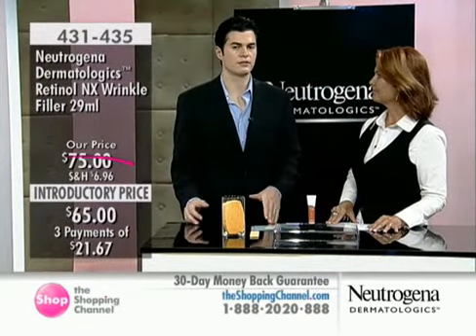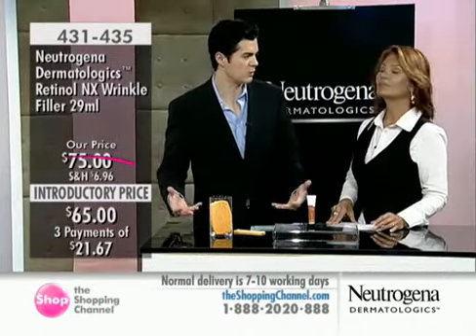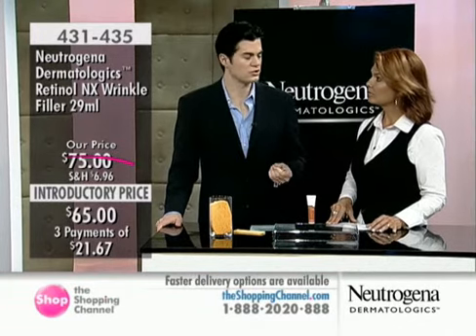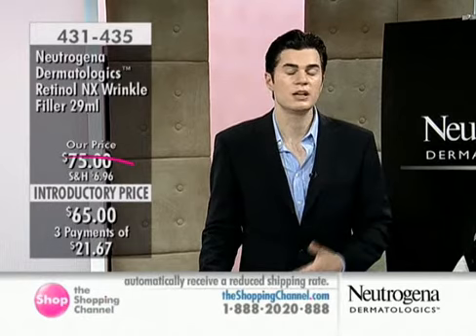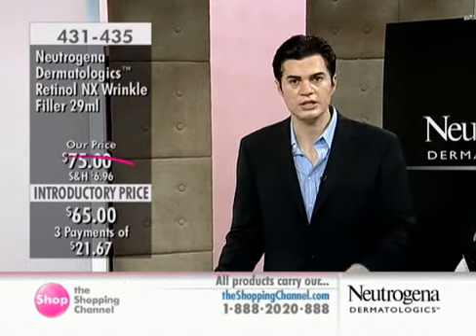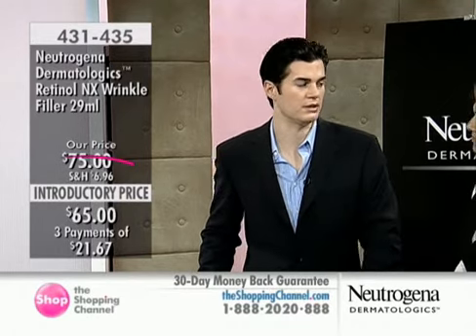Retinol increases surface cell turnover and diminishes the look of fine lines and wrinkles. The hyaluronic acid — if you saw the demo earlier, we took a dried sponge and put it in just a little bit of water — hyaluronic acid holds up to 1,000 times its weight in water. It's a naturally occurring substance within your body: a clear, really thick gelatinous substance, and it's what we use as dermatologists to inject deep lines in the face.